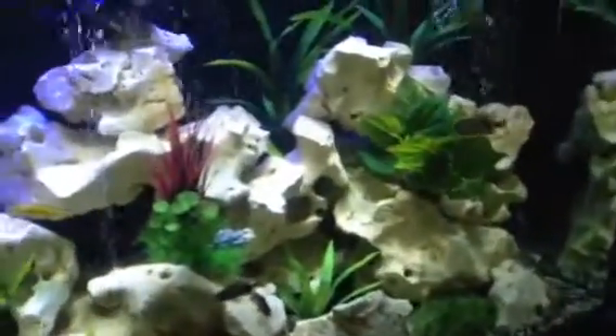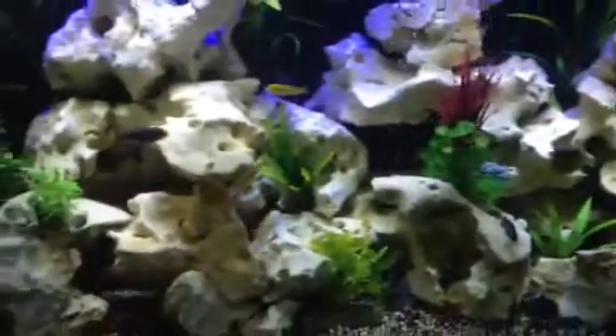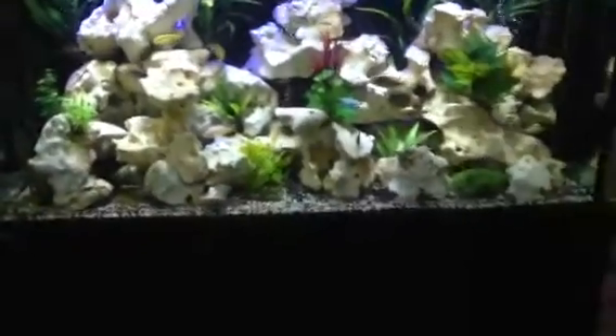So we'll just slowly stock this tank up until it's finished, but it sure is spectacular.